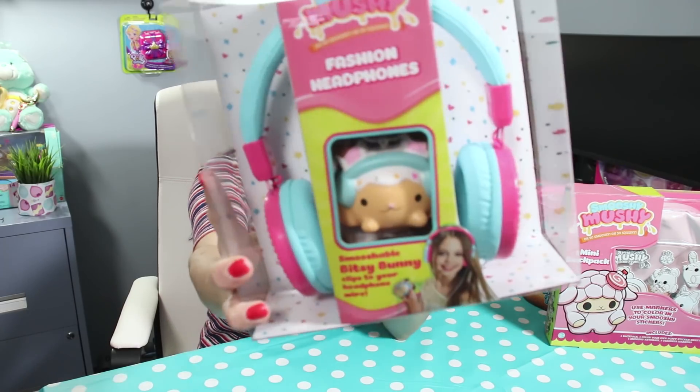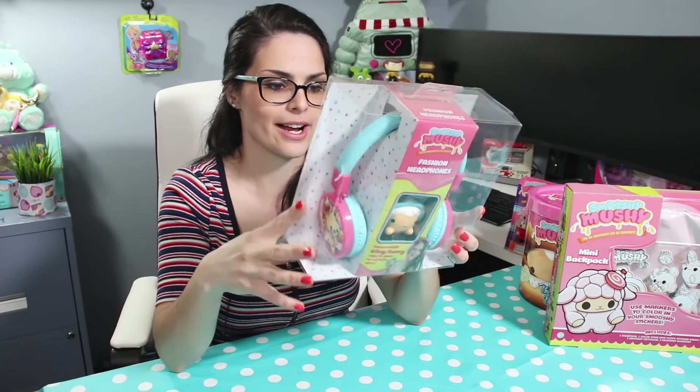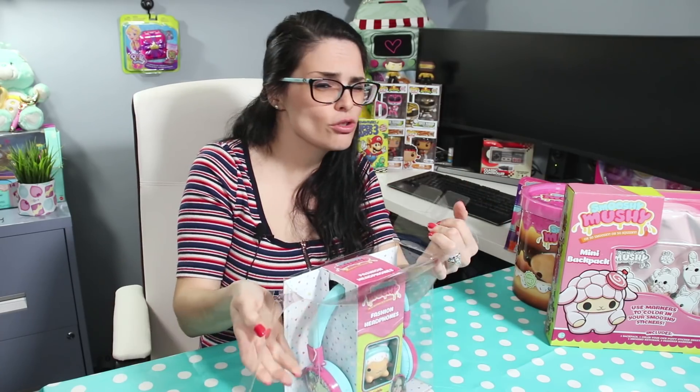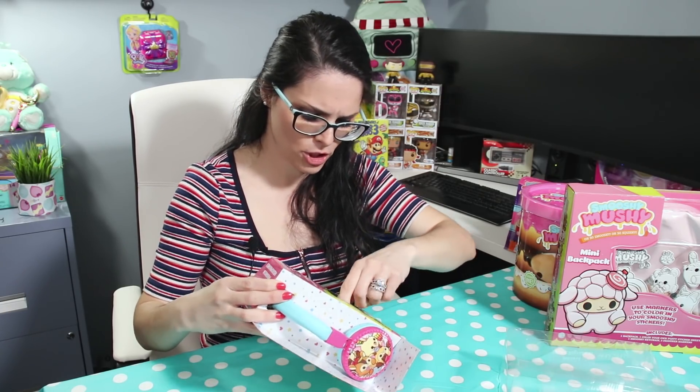Next up we have our Smushy Mushy headphones. These are fashion headphones — they are blue and pink. They offer apparently good sound with 40 millimeter drivers to deliver a rich detailed audio experience. They have a sleek contemporary design on the outside of the ear muff portion with different characters, an adjustable headband, and padded ear cushion for a custom fit. We also get a smushable Bitsy Bunny to hook onto the actual wire. Since it's a squishy, the slow rise effect is a lot less than usual because it's only in half — which makes sense since it's going to sit flush against you when connected to the headphone wire.